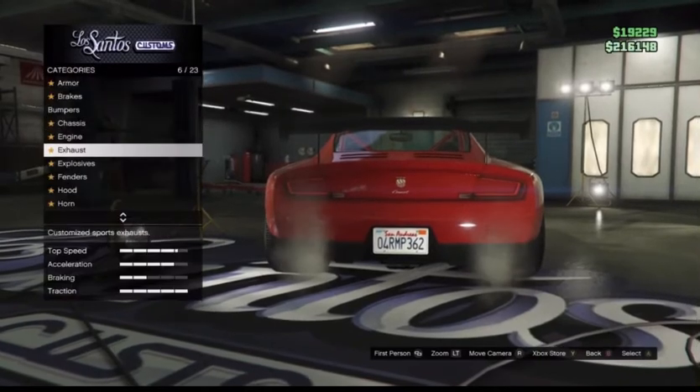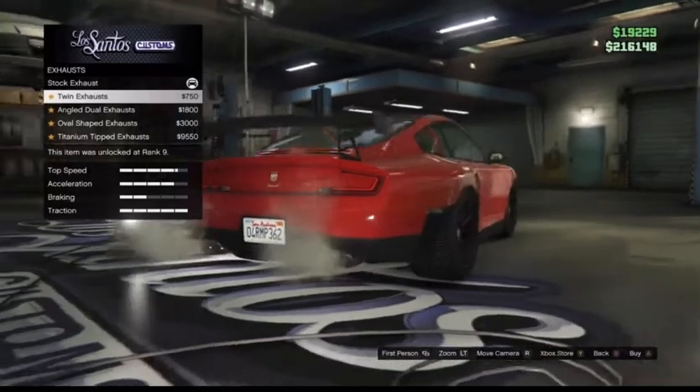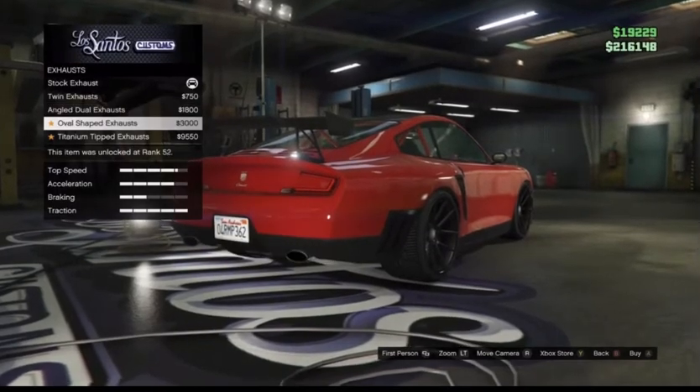Moving on to the exhaust options: we have twin exhausts, angled exhausts which look pretty cool, oval-shaped exhausts, and titanium-tipped exhausts as well.